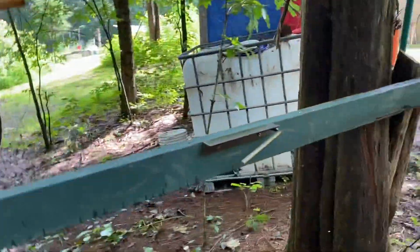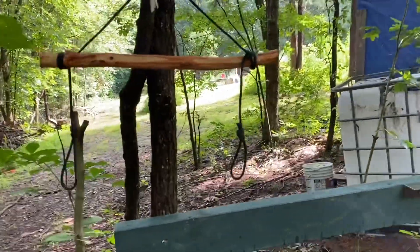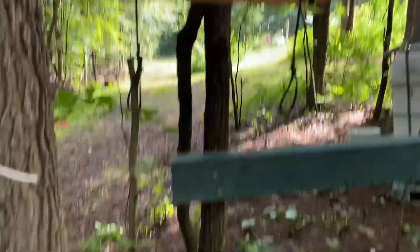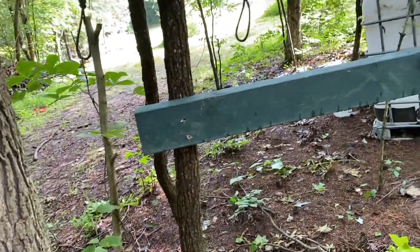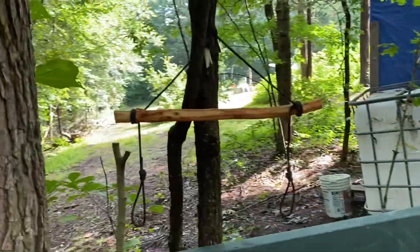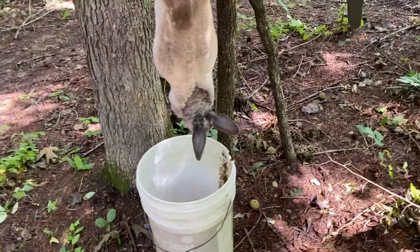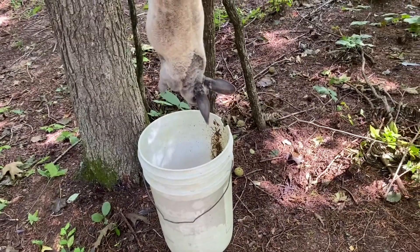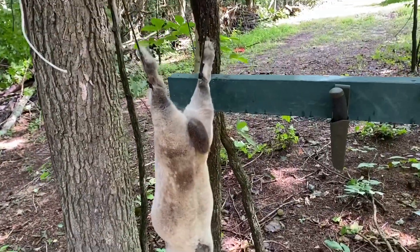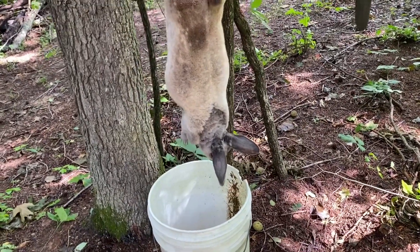Once we dispatch the rabbit, we'll hang it up here. We're going to try a couple of different ways of dispatching to see what works best, since I've never done this before and Mike has only done rabbits that he hunted. I'm not showing the killing process on YouTube, but we've got him hung up in the gambrel, we cut his throat, and he's bleeding out.